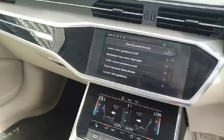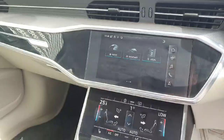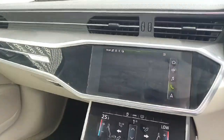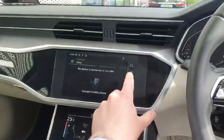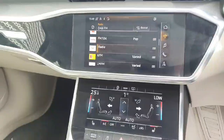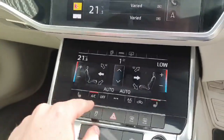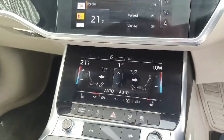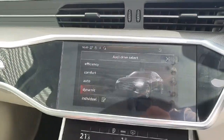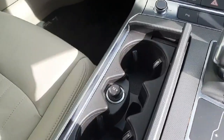It has a touchscreen media system with sat-nav, Bluetooth connection, and radio. It also has touchscreen climate control, heated seats for both passenger and driver, and a drive select button for your preferred driving choice.